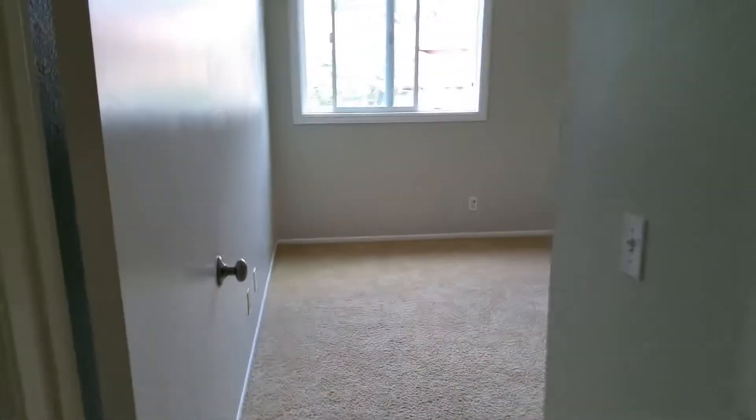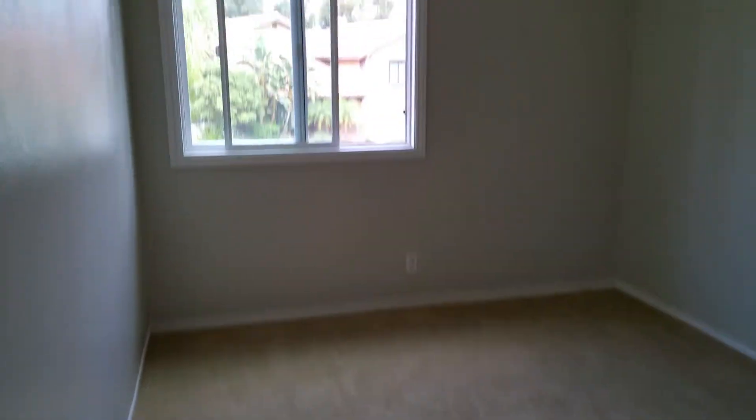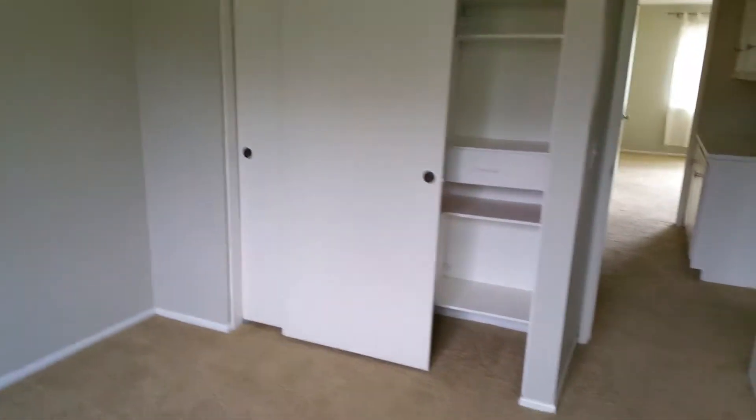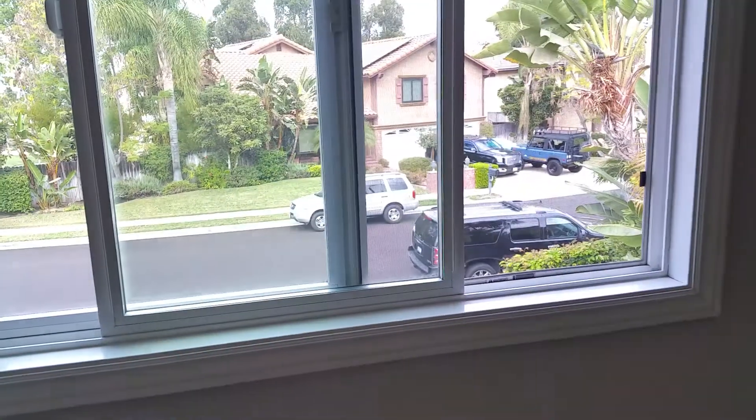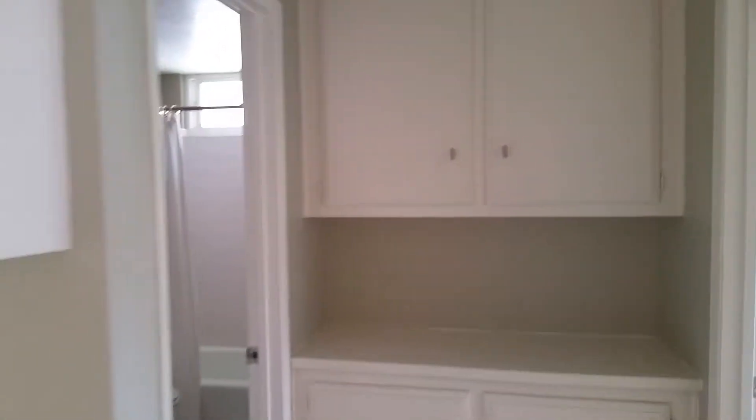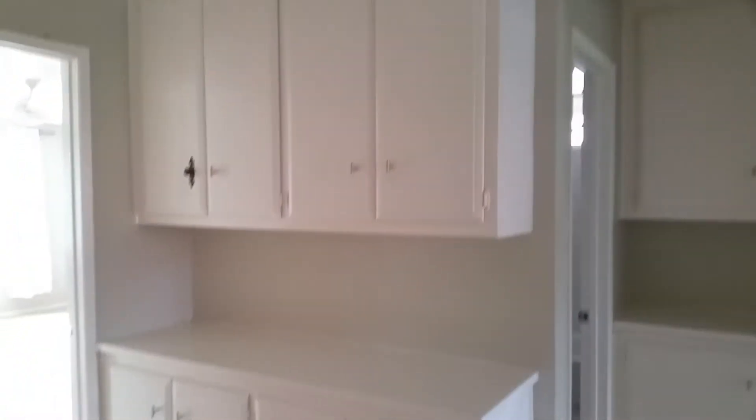Here's the first bedroom upstairs. It's decent sized with a nice closet. Looks like they have new windows, at least in this bedroom. There's some storage right there and some storage right there — there's a funky knob on that one but they look nice and clean. Everything looks nice and clean.